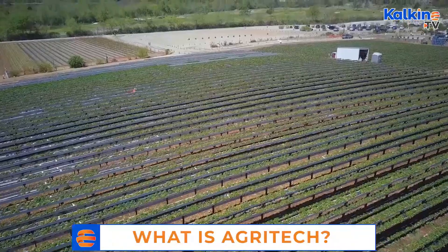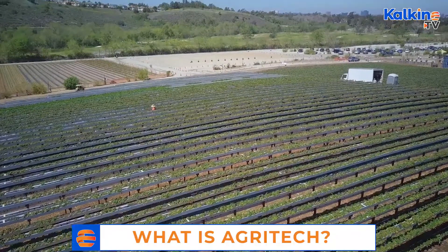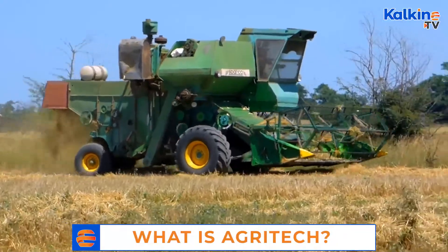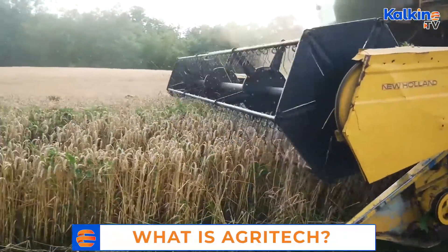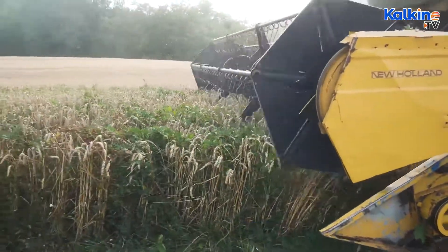The technologies introduced under agri-tech help churn out higher quality products that also lower costs. Even the agricultural supply chain is at present under constant renovation with the use of AI and big data. Analysis of key production-related metrics is helping new age agricultural entrepreneurs introduce and use better processes, yields, and solutions.